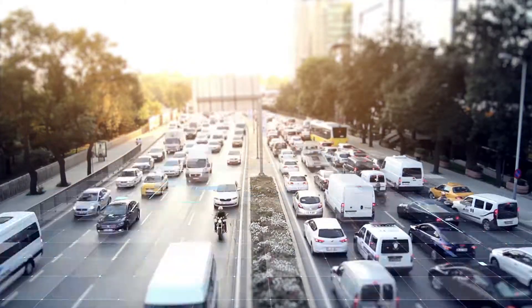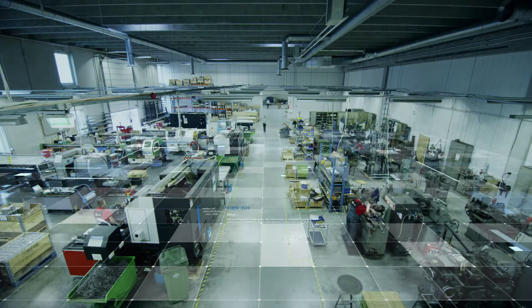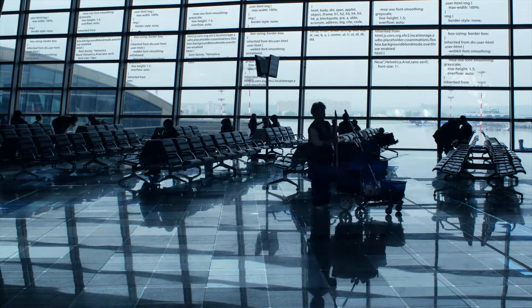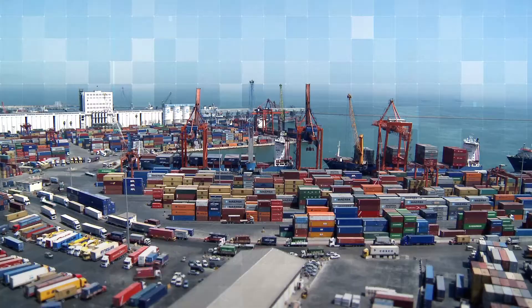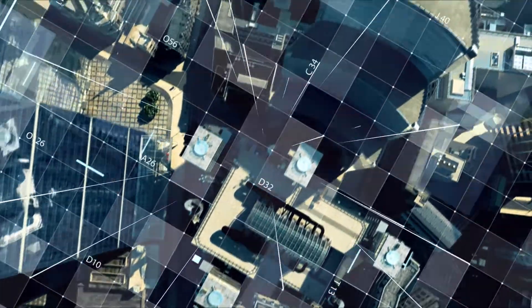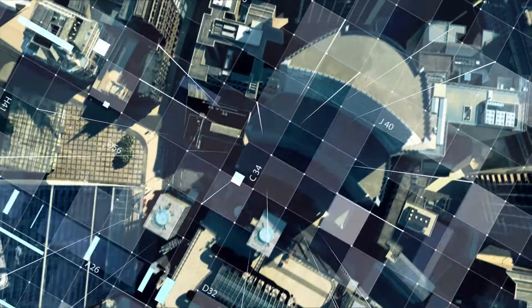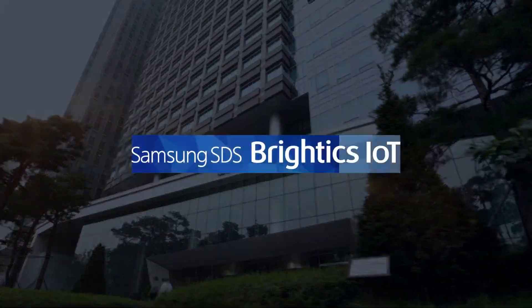Big Data is called the oil of the 21st century. Picking out the information and utilizing it through analysis on Big Data is key to your competitiveness of businesses from now on. Samsung SDS's shared IoT platform collecting and analyzing Big Data fast. Let me introduce Brightix IoT.